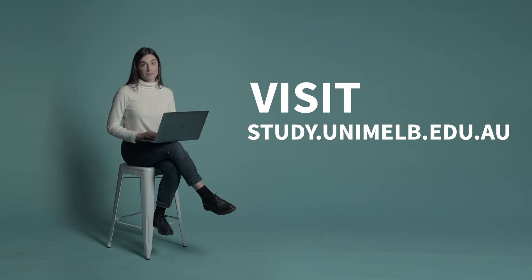The first thing you'll want to do is take a look at our Special Entry Access Scheme, Access Melbourne. You might even be eligible for a scholarship. Details and eligibility criteria are on the University's website. If you're Aboriginal or a Torres Strait Islander, the Willans Centre for Indigenous Arts and Cultural Development is here to support your art.